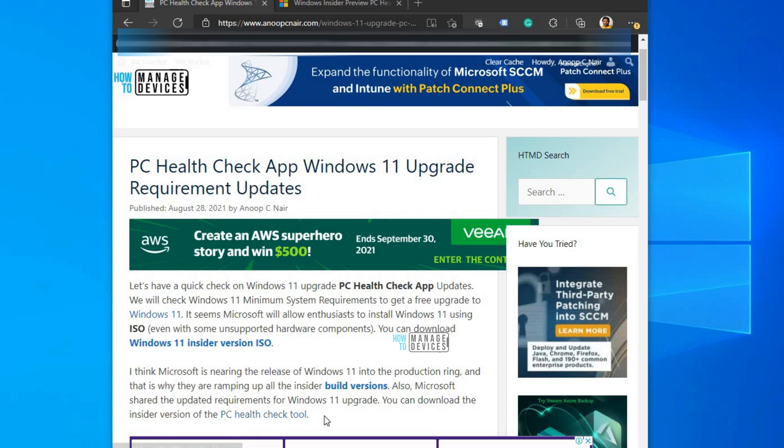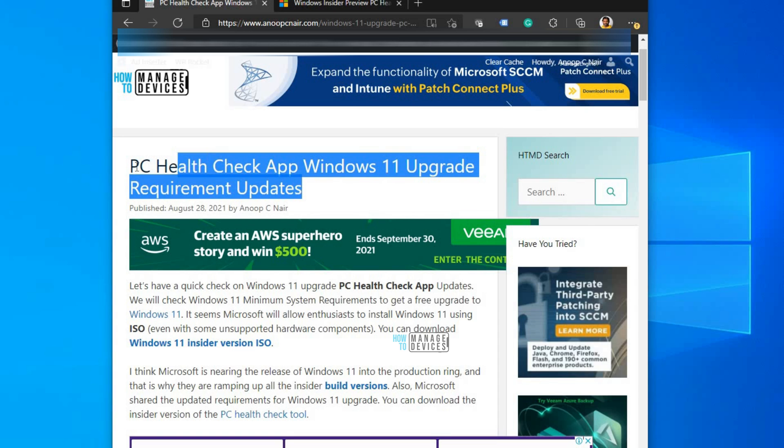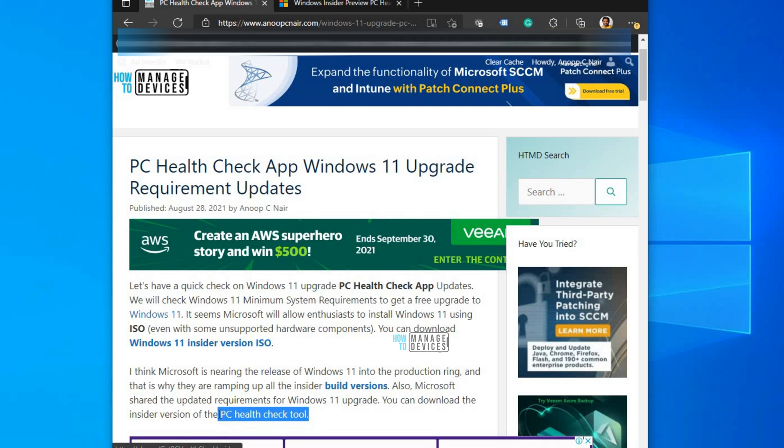This is Anup, and in this video we are going to see how to check whether your Windows 10 device is compatible to get the Windows 11 free upgrade. All Windows 10 licensed PCs are going to get Windows 11 for free, but there are some hardware requirements that your device needs to fulfill. Let's check how to download that tool — this is a Microsoft tool.